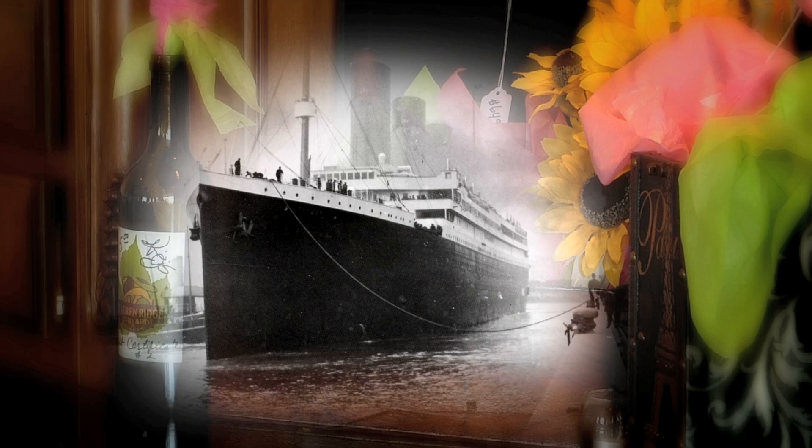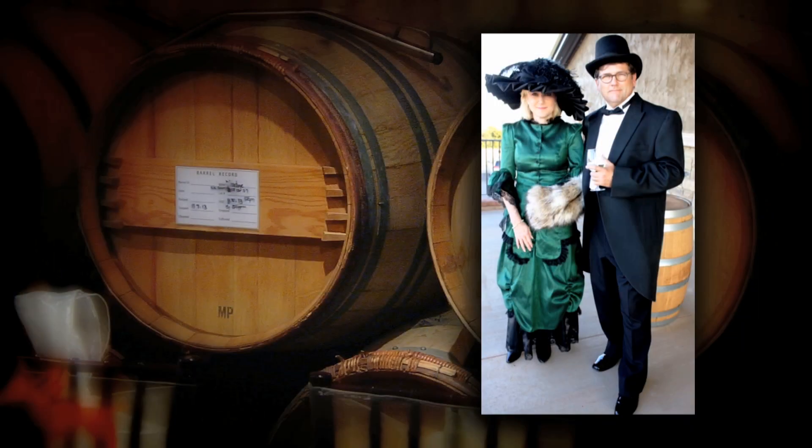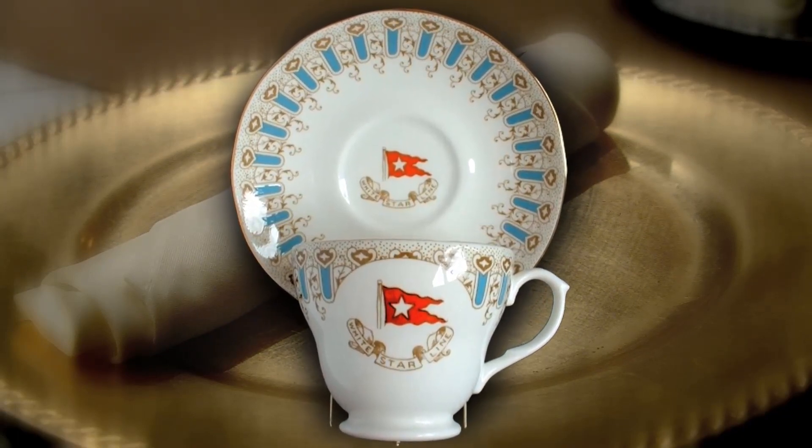The whole menu is created right after the last known menu from first-class dining on the Titanic. They had about 14 courses that night, so we condense it down to six or seven courses, otherwise it would take all night. We pair our different wines with those courses. Everybody shows up and we all dress up Titanic style, kind of transforming everything into the last night on the Titanic. The whole dinner is served on exact replica china that I had imported from the UK.